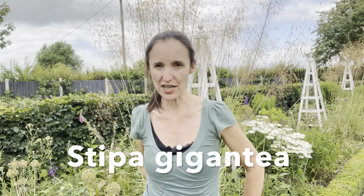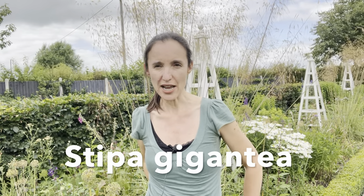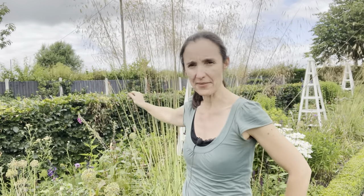The first grass I want to talk about is Stipa gigantea, which you can see growing behind me. It's an AGM awarded grass, also known as golden oats. 'Stipa' means toe or rope - it was woven together to make rope, which is why it's called Stipa; that's what it means in Greek. These stems are quite strong, especially when woven together.